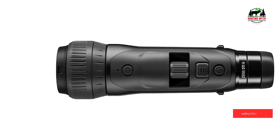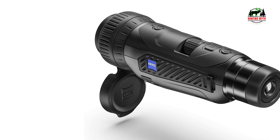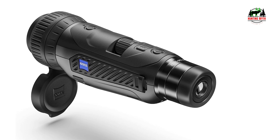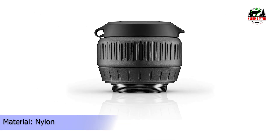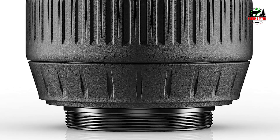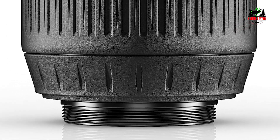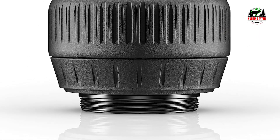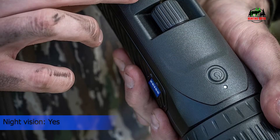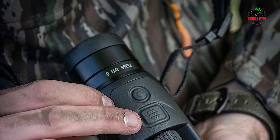ZYSIS Pro ensures you can easily identify key details under difficult environmental conditions and with low thermal contrast. You can recognize specific details more reliably to identify your game for better hunting success. The ZYSIS DT40 is designed specifically for hunting in open terrain and provides a detection range of up to 2,180 yards. It boasts 3x optical magnification with up to 10x digital zoom. The exchangeable battery supports 6.5 hours of continuous run time and can be quickly replaced while on the go.